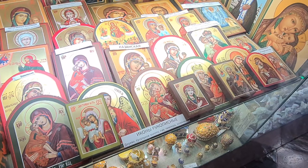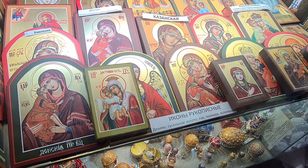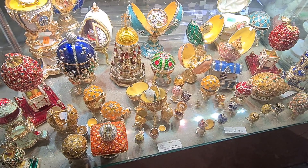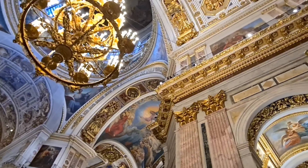Here you can buy souvenirs and orthodox icons. Here you can also buy the very famous Faberge eggs. Prices are different — the smallest one I saw was $20, and the other ones are more expensive, of course.